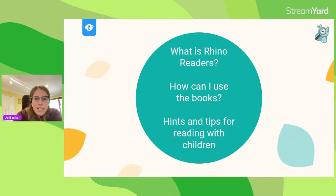The three things I'm going to cover today, which I'm often asked about with Rhino Readers books, is: what is Rhino Readers — as it's quite a new product; what its scope is and how you can access the books with your Twinkle subscription; some of the different ways you can use the books with your children; and finally, some hints and tips on how to get the most out of reading sessions.